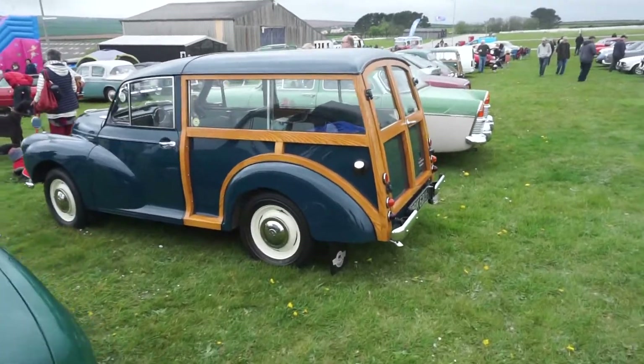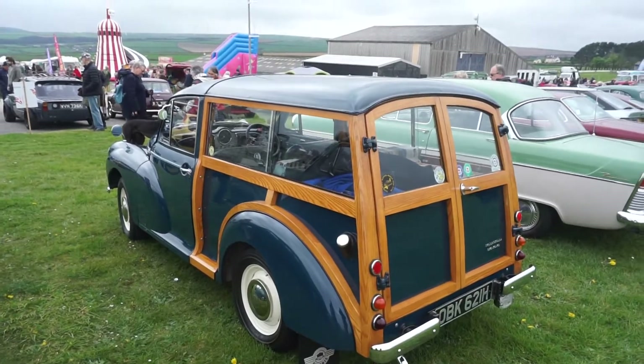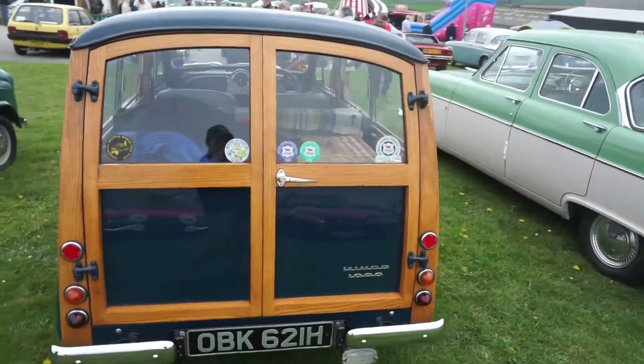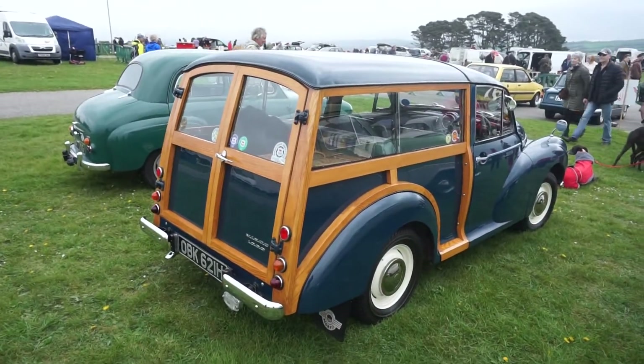A Morris Traveller. Of course the wood on these was actually structural — it looks like a feature but it's actually supporting the roof. They made a loss on every one of these they sold; there's so much production cost. This is a 1971, quite a late one.